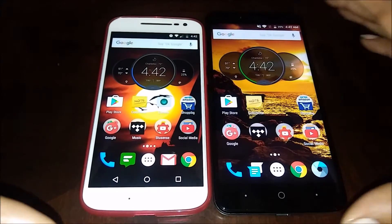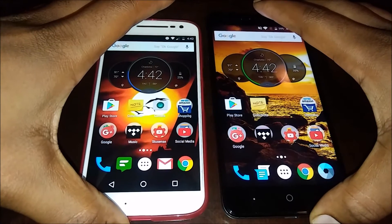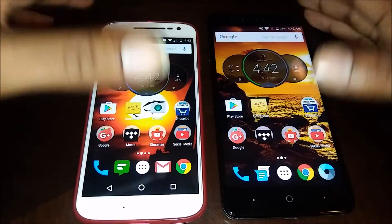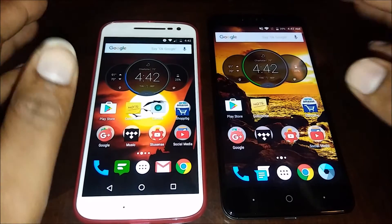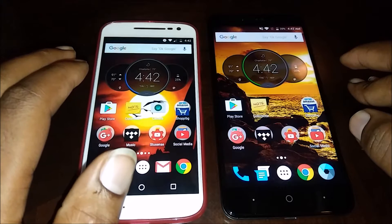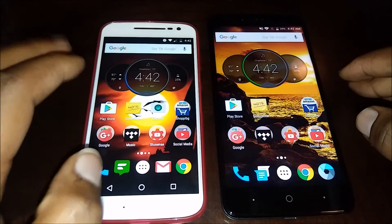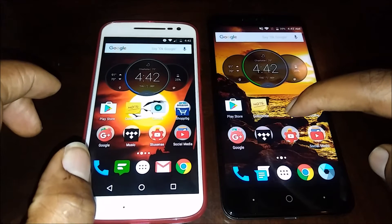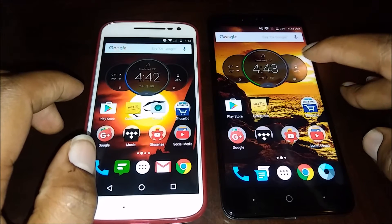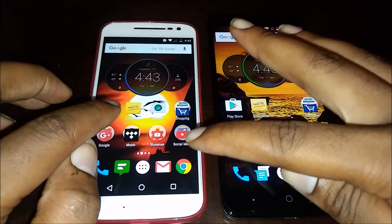What's up everybody on YouTube, MaxRock here with another video. Today we're gonna be doing a speed test between the Moto G4 and the ZTE Z Max Pro. Both of these devices have a 1.5 gigahertz octa-core processor, Snapdragon 617. This one is 32-bit and that one is 64-bit, so it may be slightly faster than the ZTE Z Max Pro, but the Moto G is still my favorite phone.